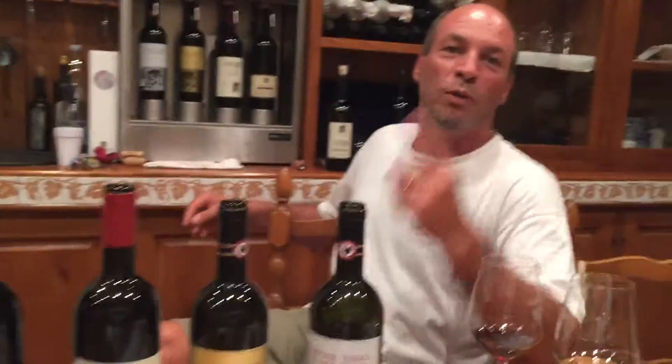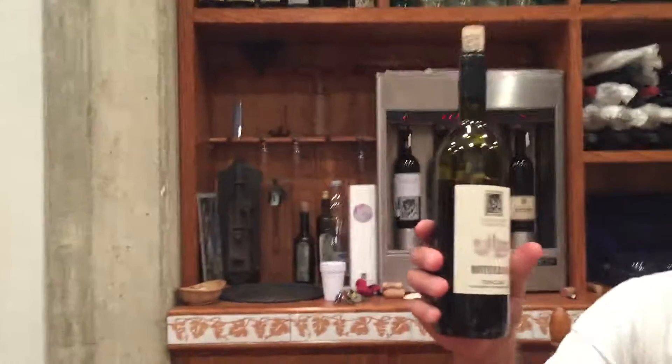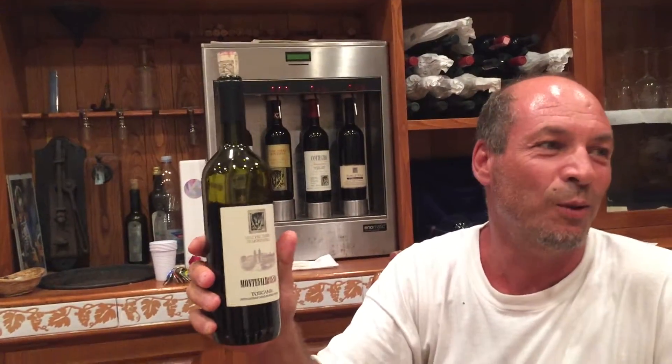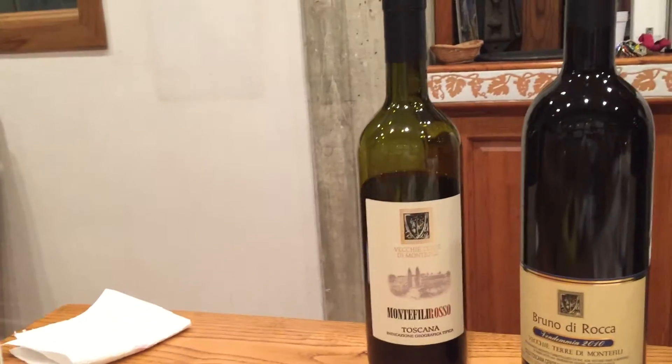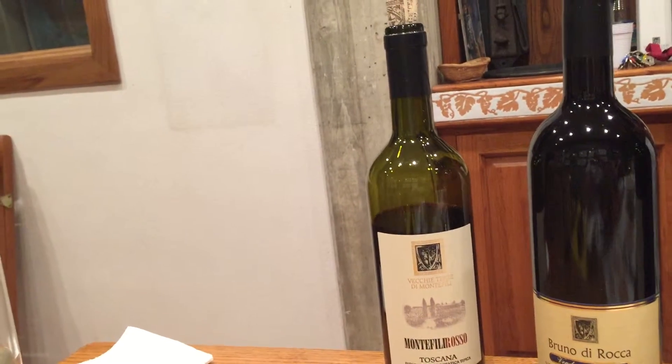But we have also one Super Tuscan, which is Montefili Rosso. Our basic wine is our Super Tuscan, and the Montefili Rosso is the only wine that is blended. It's a blend of Sangiovese, Cabernet, and Canaiolo.